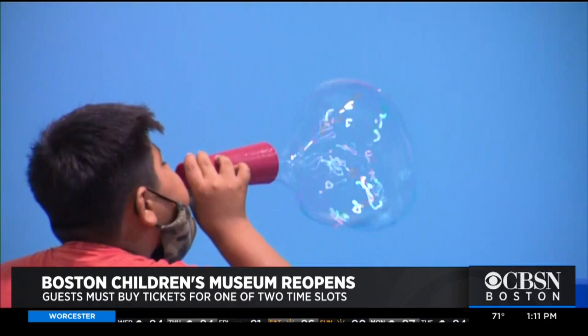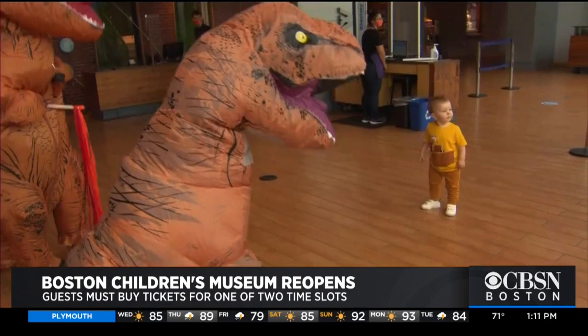Another way to stay clean: playing with soap and bubbles. Staff says all the changes have been a lot of work, but it's paid off. To see the museum open, it's been worth it. In Boston, Anna Myler, CBSN Boston.